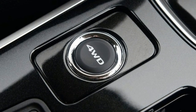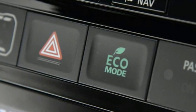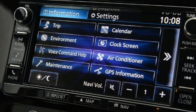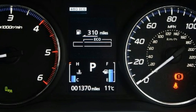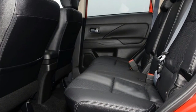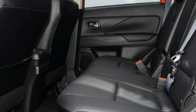Mitsubishi Outlander. The Mitsubishi Outlander 2.2 DI-D is priced at £34,055. Engine: 2.2-litre 4-cylinder turbo-diesel, 148 bhp. 0-60 mph: 9.5 seconds. Test economy: 40.5 mpg / 8.9 MPL. CO2: 154g/km. Annual road tax: £140.